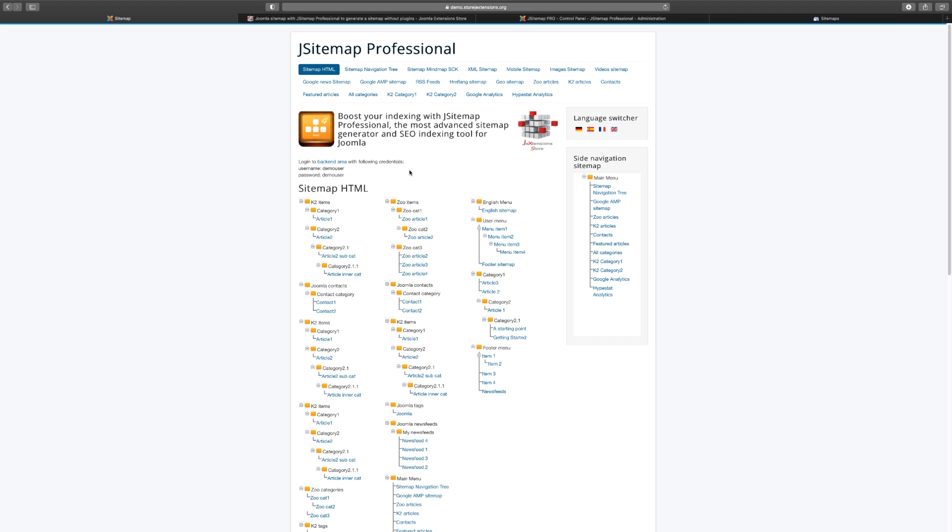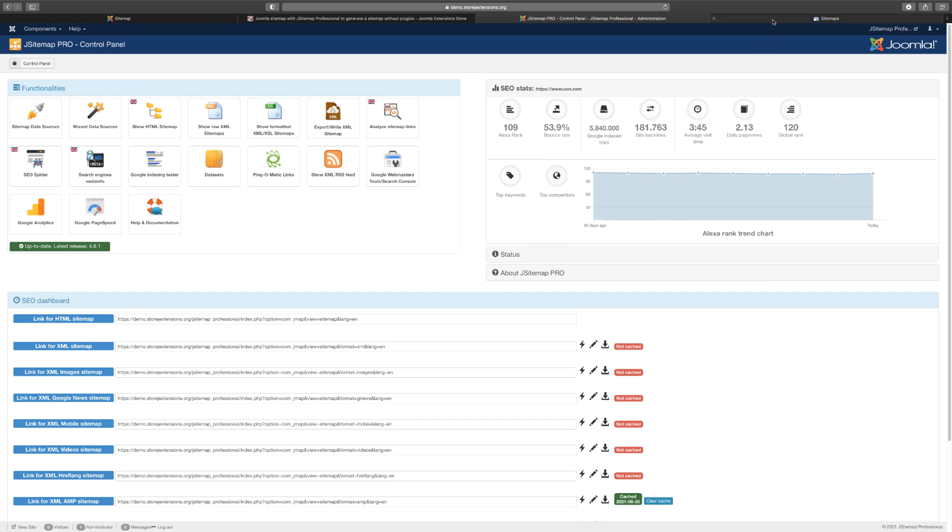Once you get it installed on the back end, it will generate your sitemap for you. Let's go over and take a look at the dashboard. When you install this, it's going to show you your Alexa site rank. Alexa is a website that ranks websites from one to a hundred based on popularity, domain age, and different factors.